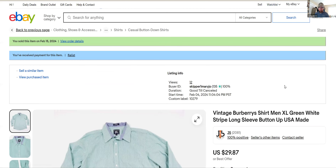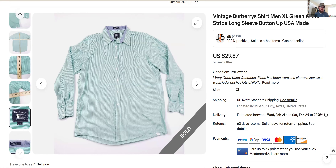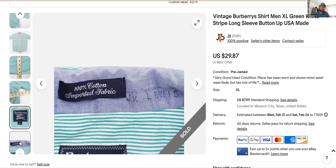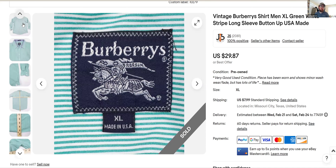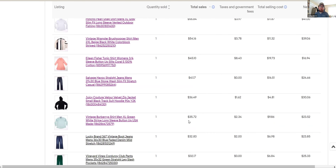Jumping into a sixth one since the Eileen Fisher wasn't a real banger — Burberry's. Burberry's with an 'S' is the older version of Burberry. You'll find Burberry, Burberry Brit, and Burberry London — it's all valuable, all of it sells, and it sells fast if you price it right. This was a shirt I bought for six bucks and sold for $30. Nothing special about it, but it was made in the USA which was really cool. I got $35 total with shipping.